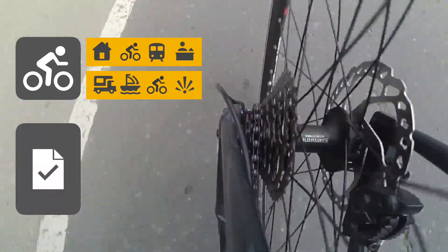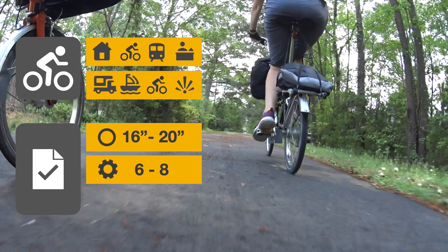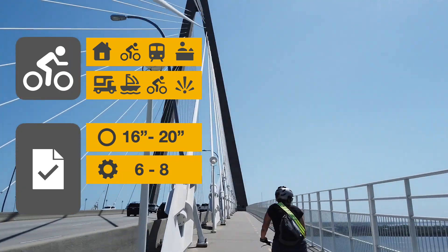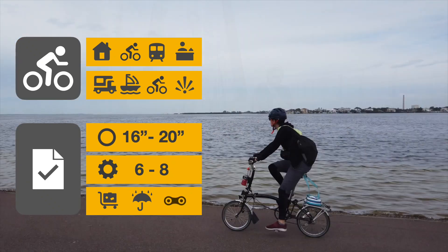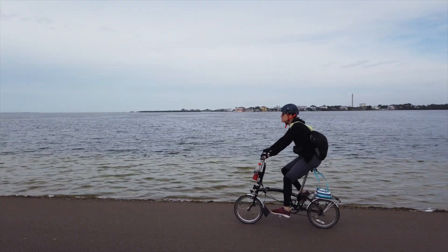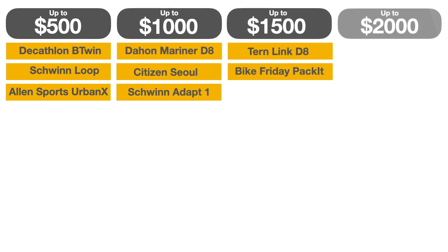With these use cases in mind, they identified the following selection criteria: 16 to 20 inch wheels for the best compromise between comfort and portability; 6 to 8 gears to tackle modest hills and bridges; equipped with a rack, fenders, and regular chained drivetrain. They chose a dozen bicycles from nine manufacturers and put them through 25 km test rides.